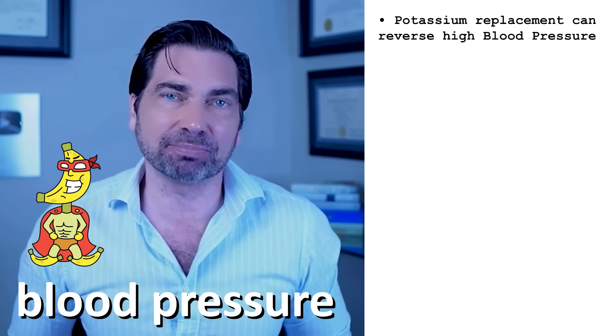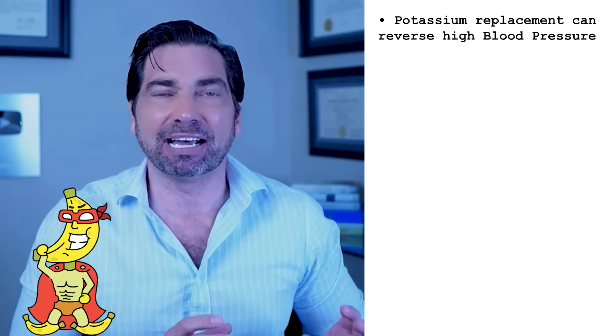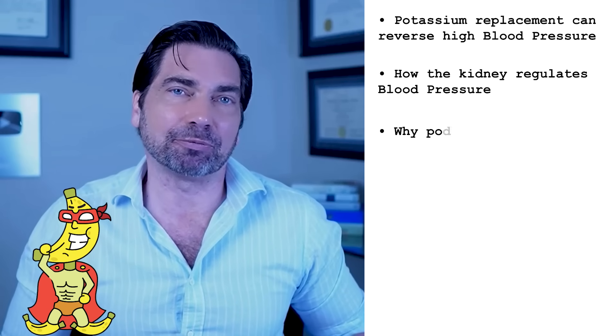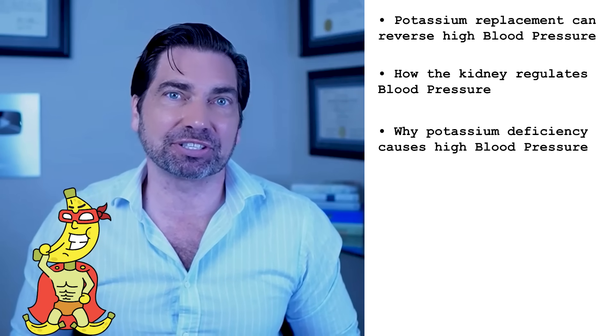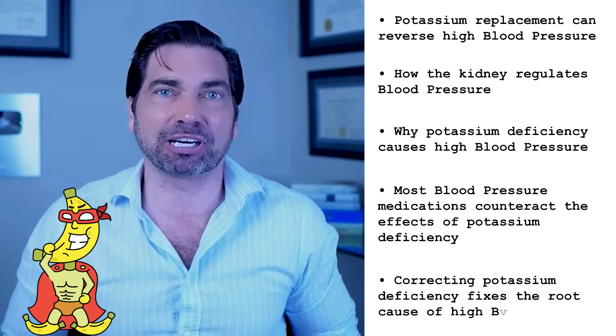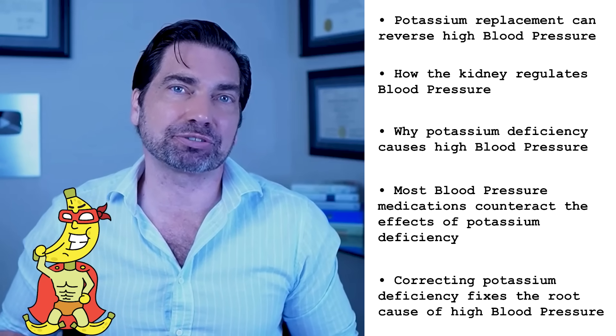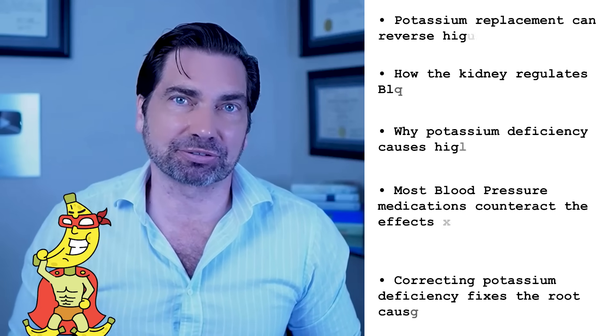To understand why potassium deficiency is so rampant and how replacing it can do such an amazing job on your blood pressure, you've got to understand a little bit of the physiology of how the human body works. We're going to get into that right now. I'm going to explain how your kidney regulates blood pressure, and as always, talk to your doctor before you make any changes.